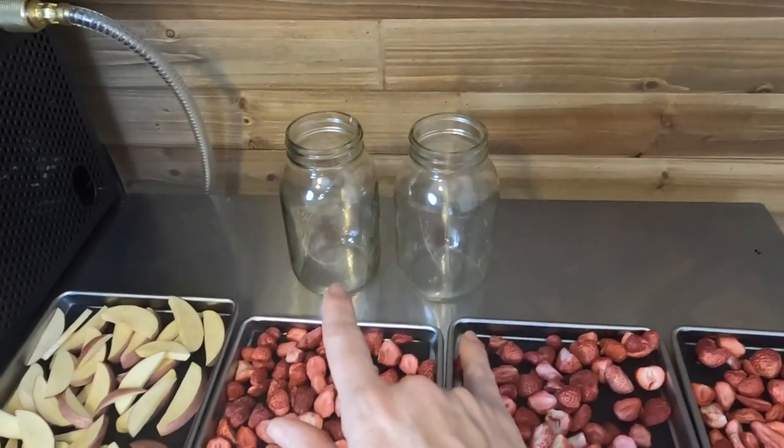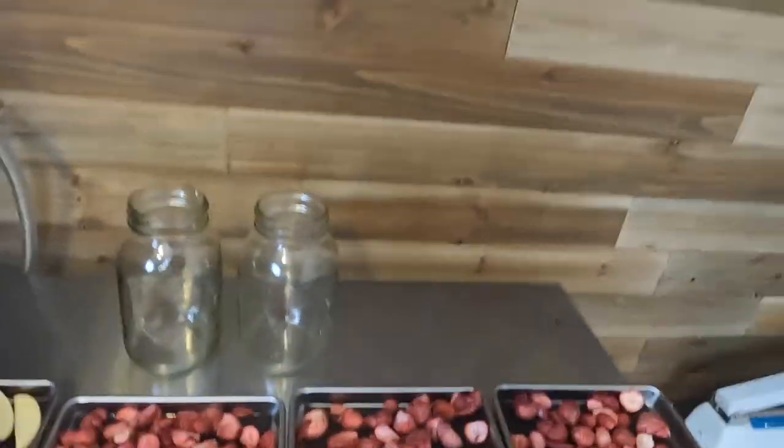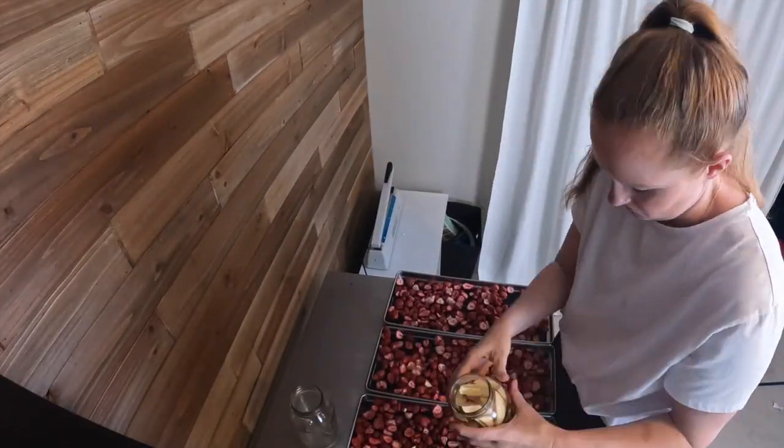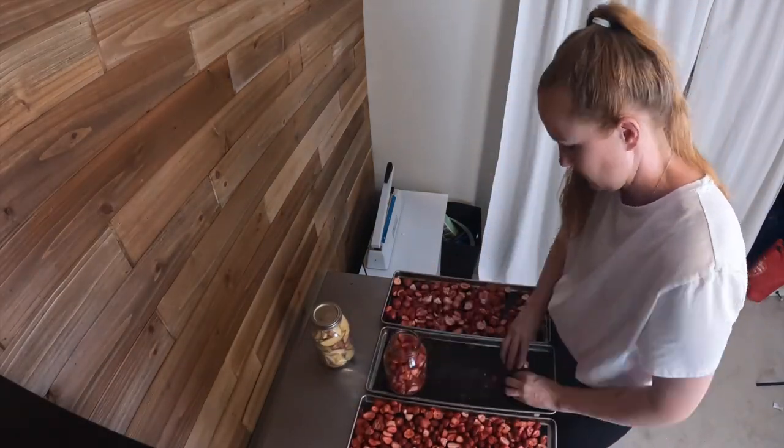Let me show you how I'm going to package these. I've only got two clean mason jars right now so I'm going to do a mason jar of apples and a mason jar of strawberries, and then the rest I am just going to do in my mylar bags. The apples are always so good — such a great refreshing grab-and-go snack that are literally so light. Great for backpacking and hiking because you have a healthy nutritious snack that doesn't weigh a thing.